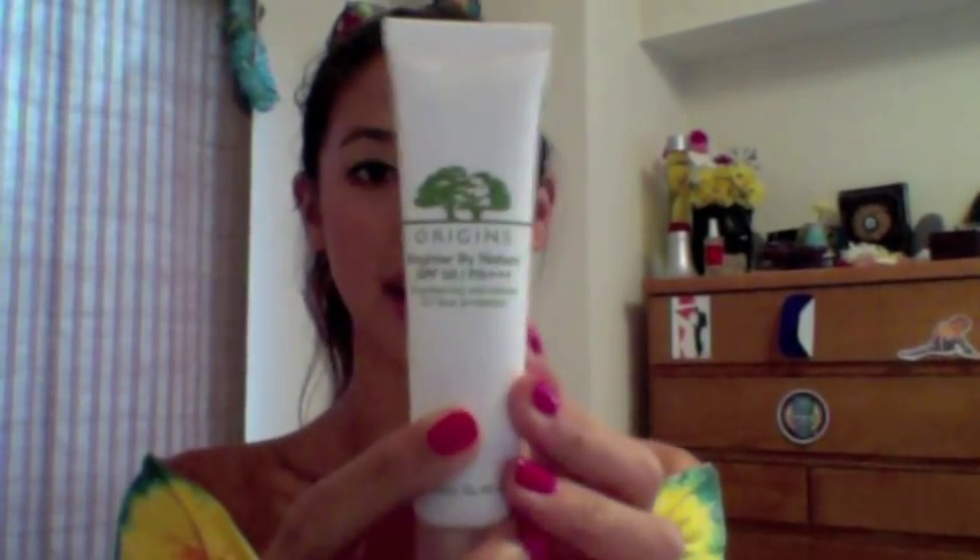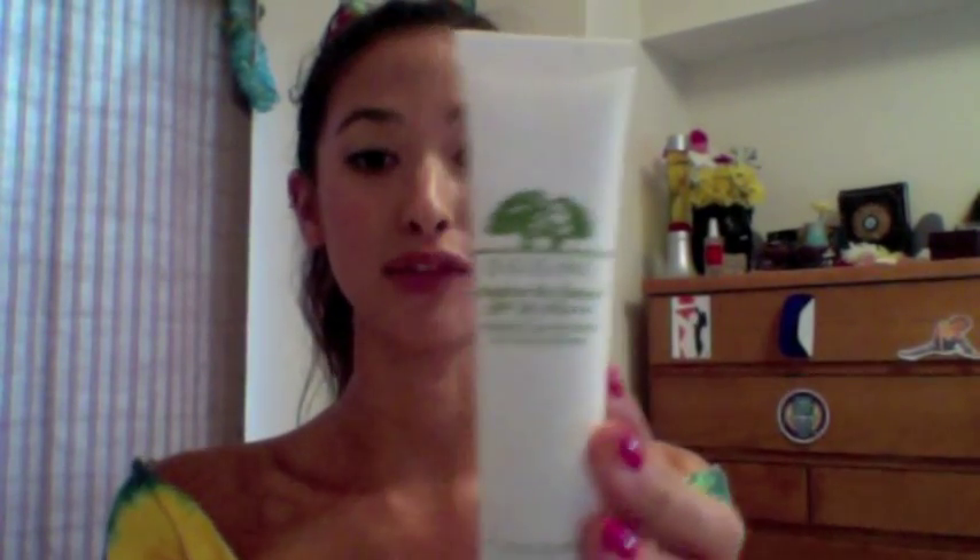Last but not least, I have this — Brighter by Nature. It's your SPF sunscreen that you have to use every day for good skin. This is really awesome because it's a Brightening Anti-Stress UV Face Protector. So not only is it sunscreen, but it helps your skin from being as red too. It smells good, it's lightweight, and you don't have to worry about it. It's not as earthy smelling as the Mega Mushroom stuff, but it's really nice.